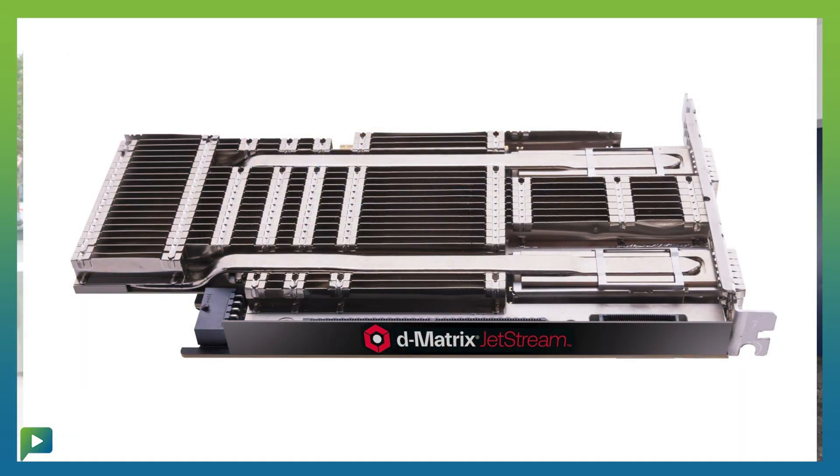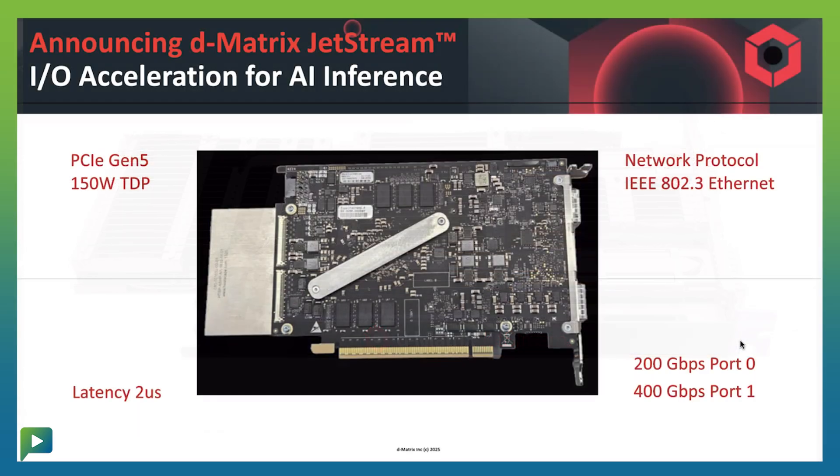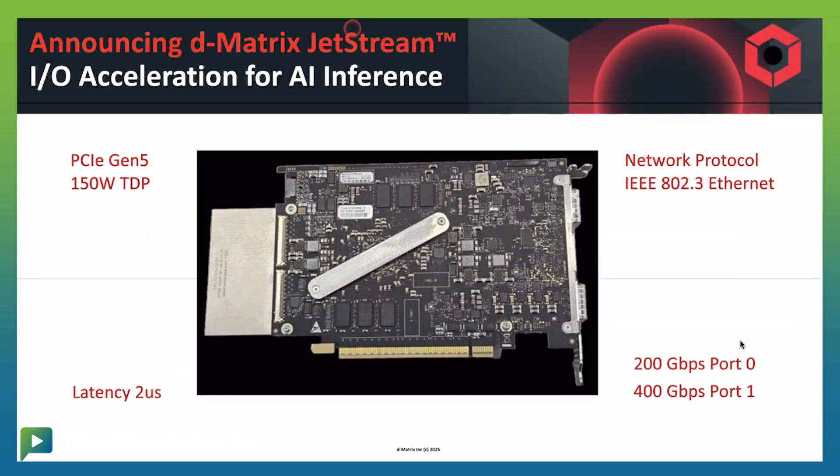At the show this time, at Dmatrix, we announced a product called Jetstream. This is our first entry into the IO accelerator market. The reason we did that was so that we can take our compute accelerators — the Corsair compute accelerator, which was announced six to nine months ago — and couple the Jetstream solution with the Corsair computing solution.